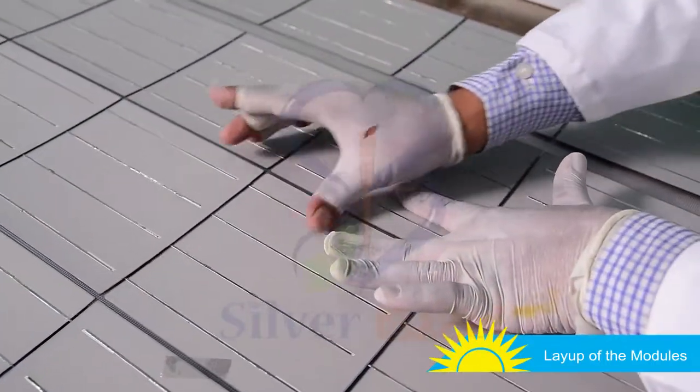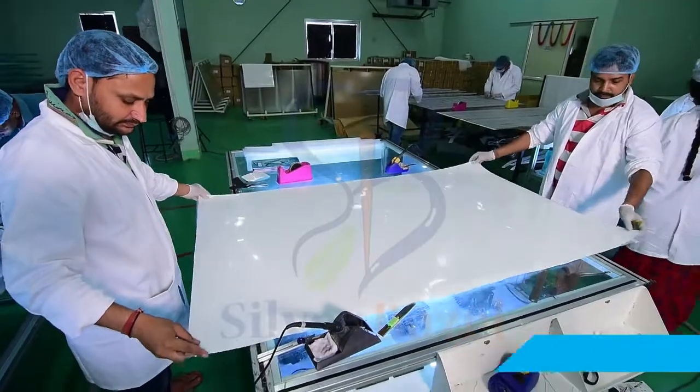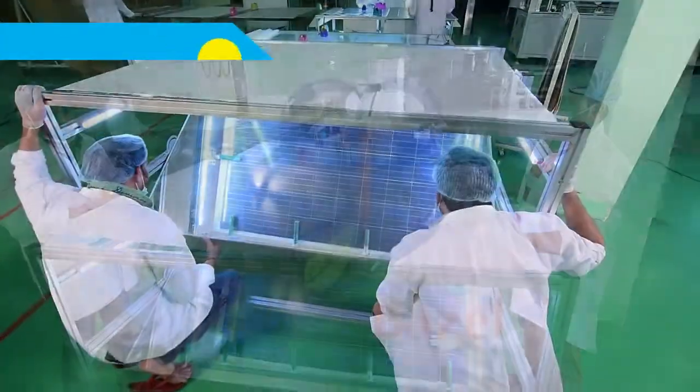Rows of cells are connected through bus wires and are then soldered to tab wires, followed by testing of the lay-up. The back sheet is then placed behind the panel elements.